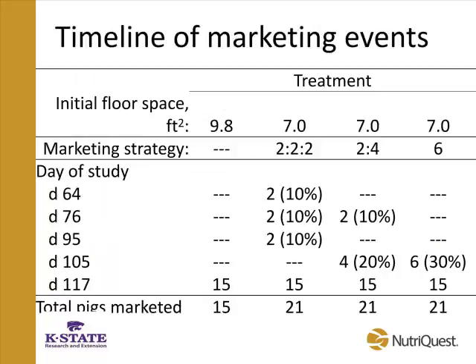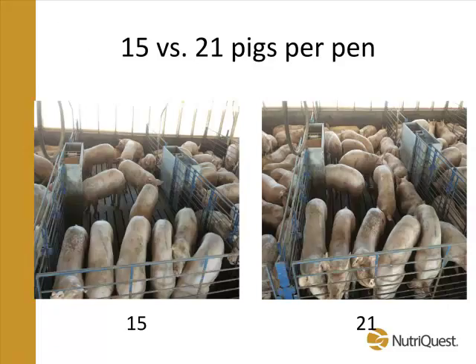Pigs were fed corn and soy diets with 20% distillers and 3% added fat. Looking at the marketing event timeline: for the 2-2-2 strategy, we removed approximately 10%, 10%, and 10% of the population at three time points, then sold the entire pen. For the 2-4 strategy, we took 10% and then 20% of the barn prior to selling. For the 6-pig strategy, we took 30% of the pen prior to dumping. A quick graphic shows the difference in space — pigs at about 220 pounds with 21 pigs per pen had noticeably less room compared to those stocked at 15 per pen.